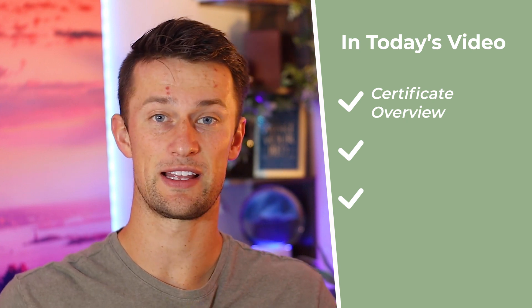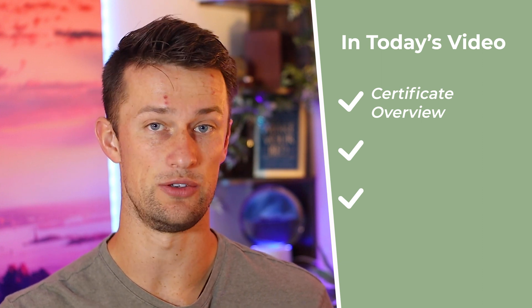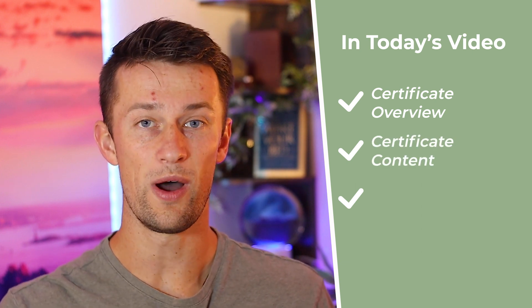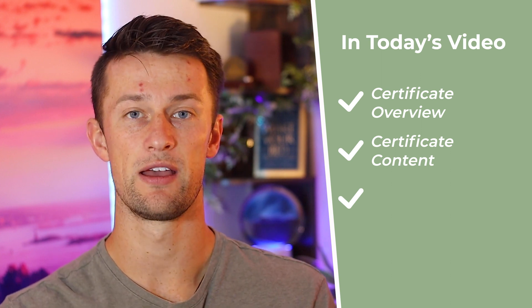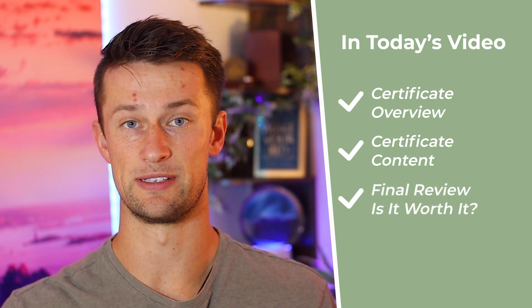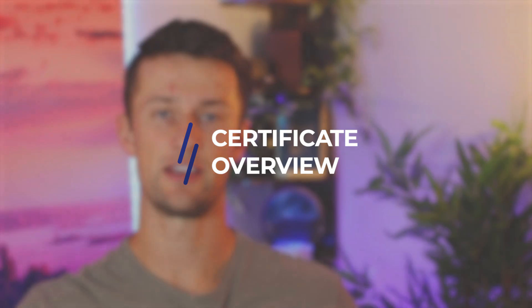I'm going to approach this review from three main points. The first is a certificate overview — things like the price, expected time length, how difficult it actually is, and some of the best benefits you could walk away with upon completion. The second part is the certificate content — what is actually inside, covering all eight courses. And finally, part three is my final review: what I love, what doesn't live up to expectations, how it compares to a college degree, and whether this could be right for you.